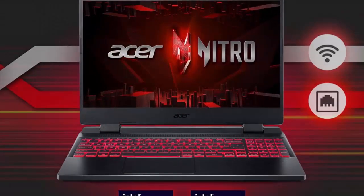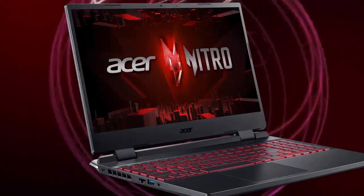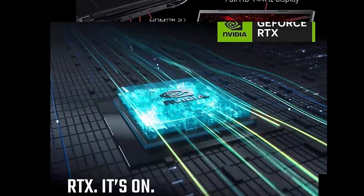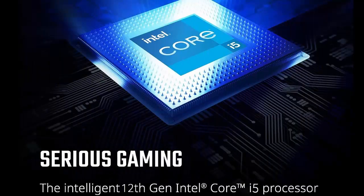Your game sessions will be fluid, unbroken, and unmatched. Internal specifications: 16GB DDR4 3200MHz memory, 2x DDR4 slots, maximum 32GB. 512GB PCIe Gen 4 SSD, 2x PCIe M.2 slots, and 1x 2.5" hard drive bay available.